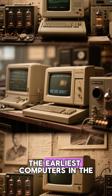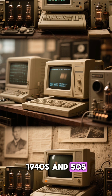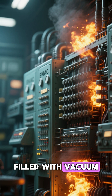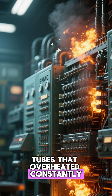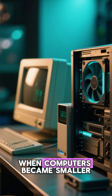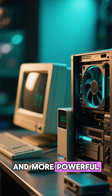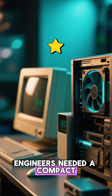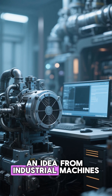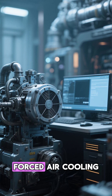The idea goes back to the earliest computers in the 1940s and 50s. Machines like ENIAC were massive, filled with vacuum tubes that overheated constantly. Entire rooms had to be air-conditioned just to keep them alive. When computers became smaller and more powerful, engineers needed a compact way to move hot air out of the system. So they borrowed an idea from industrial machines: forced air cooling.